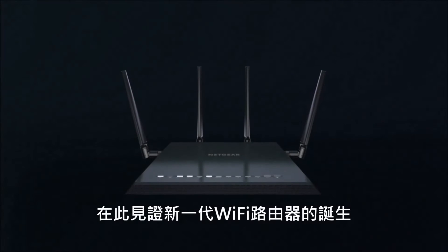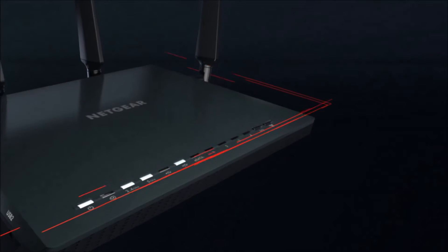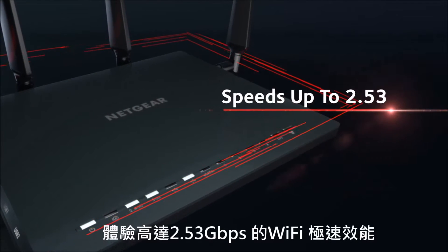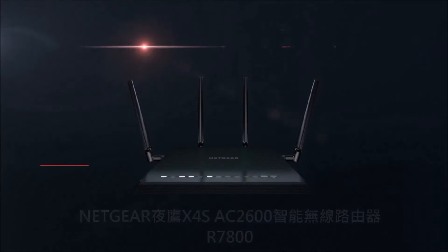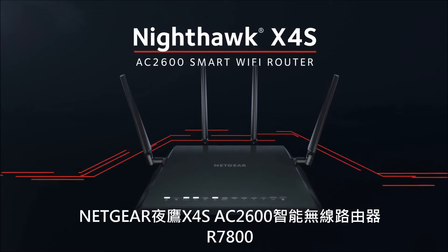The next generation of Wi-Fi is here. Experience a new level of Wi-Fi performance with total Wi-Fi speeds of up to 2.53 gigabits per second. Introducing the Nighthawk X4S AC2600 Smart Wi-Fi Router.